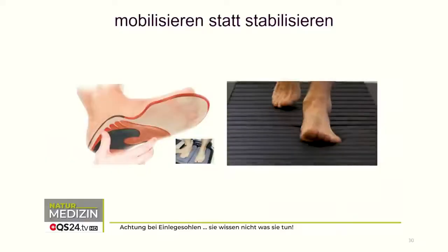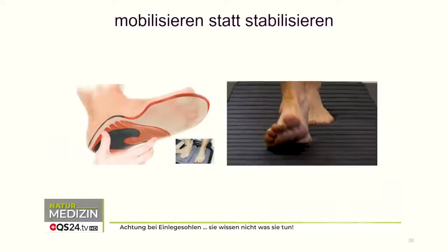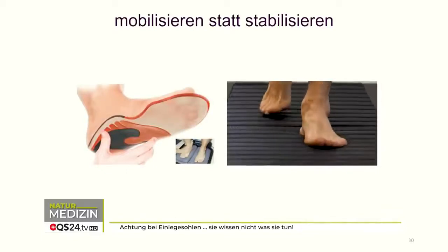We're going straight into the first slide that you brought with you. Here we see a classic insole. Tell me, what are the advantages of such things, or do you find none at all?